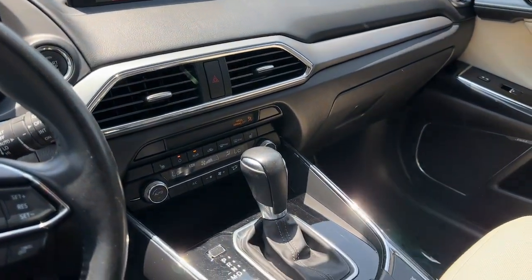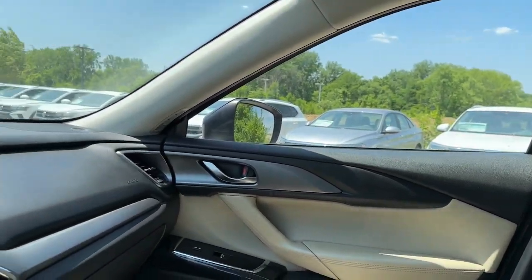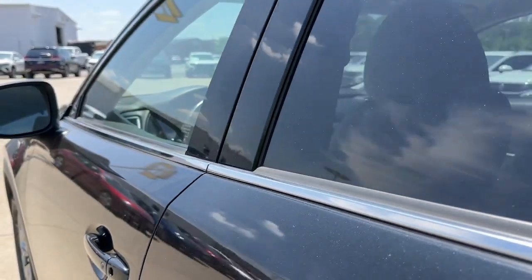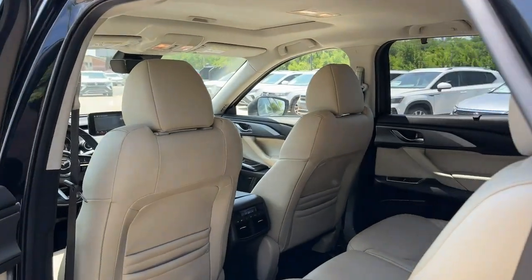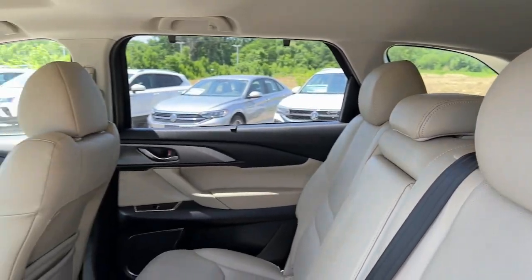These are just some of the great options this vehicle comes with: Apple CarPlay and/or Android Auto, all-wheel drive, third-row seat, navigation system, keyless entry, heated driver's seat, four-cylinder engine, fog lamps, sunroof, and satellite radio.